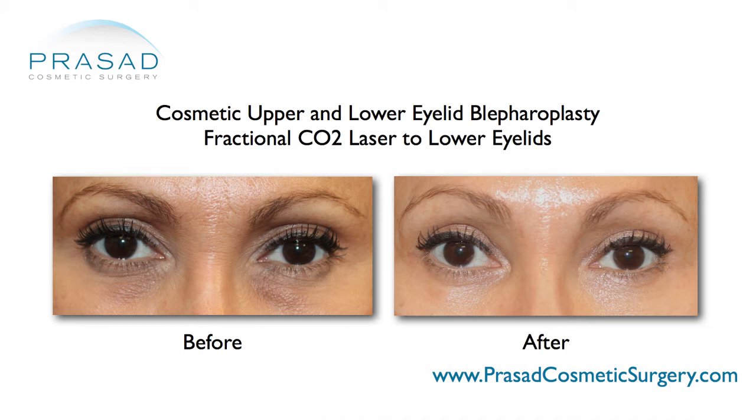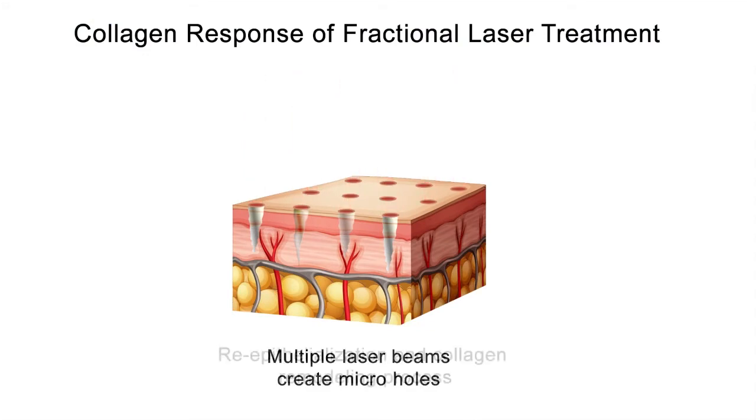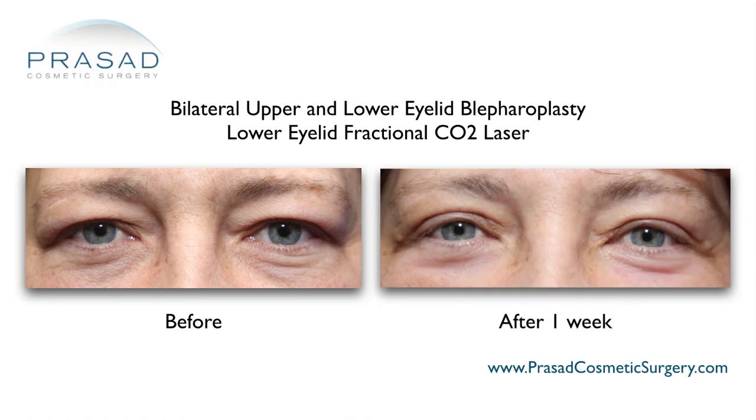There is a dual benefit to fractional lasers. One is the removal of irregular top layers of skin, which is the epidermis, and the other is energy delivery for collagen remodeling in the lower layers of the skin, the dermis. Unlike fully ablative laser treatment, fractional lasers allow surface areas to be left intact, which results in faster healing.